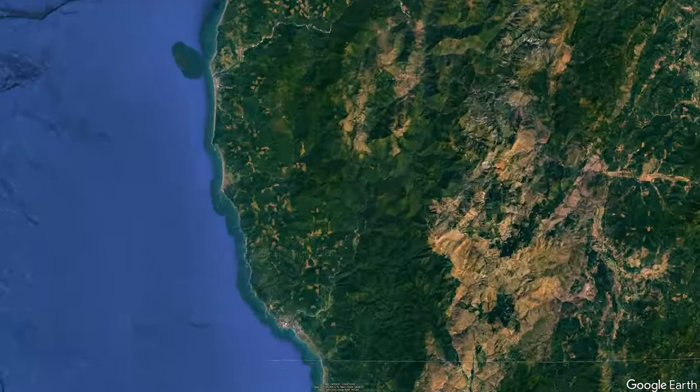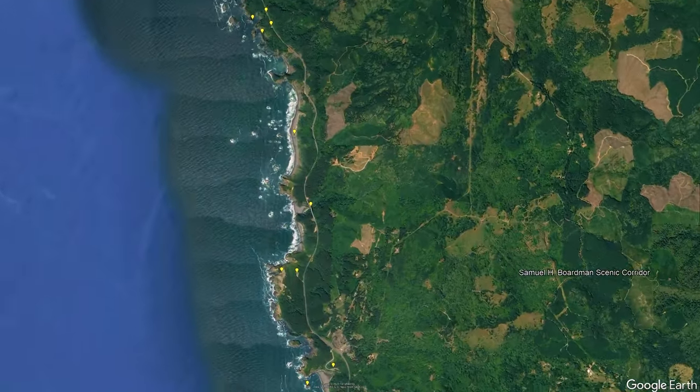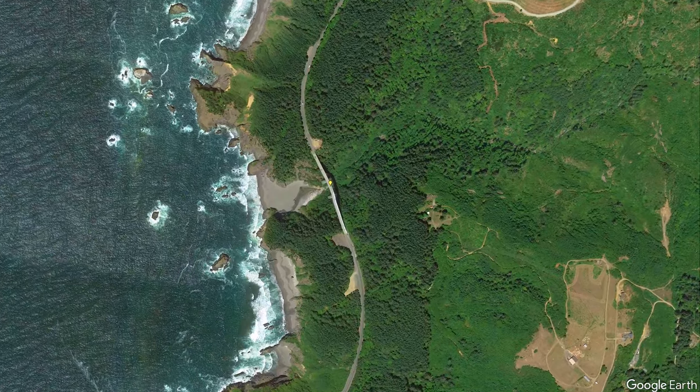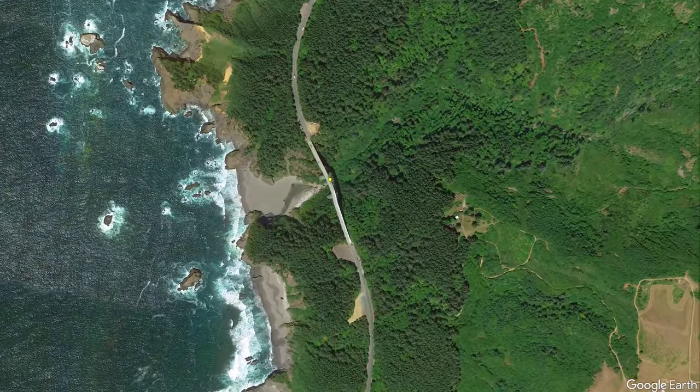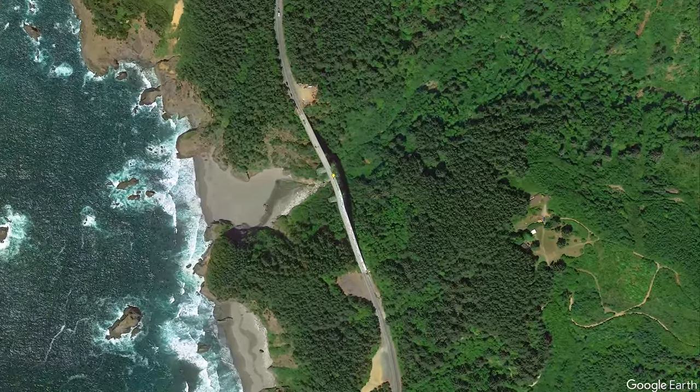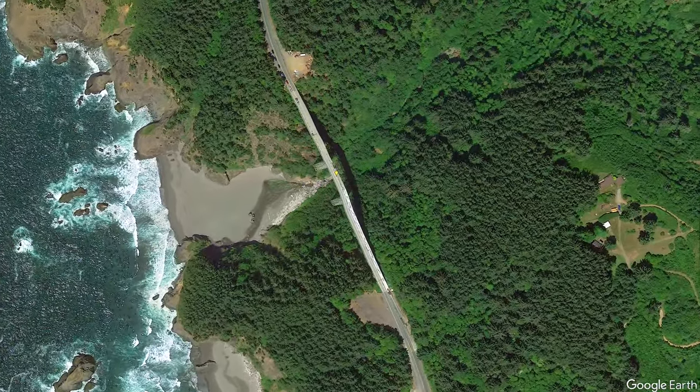Many attractions of the southern Oregon coast are at Sam Boardman Scenic Corridor. One of its less popular stops to visit is Thomas Creek Bridge. It was created to have Highway 101 cross over a very large drop where Thomas Creek meets the ocean.